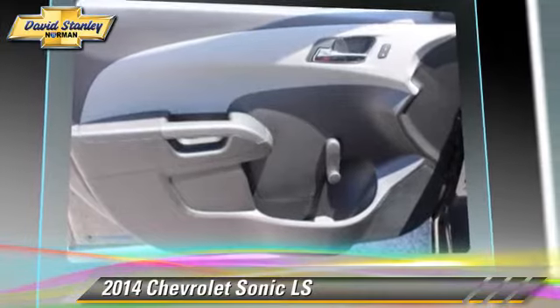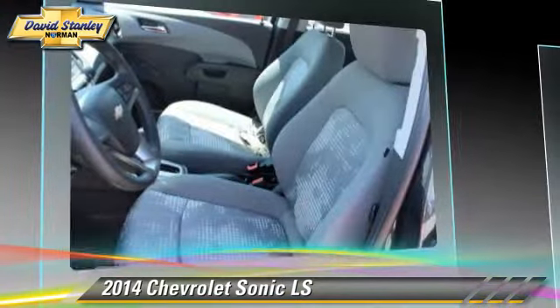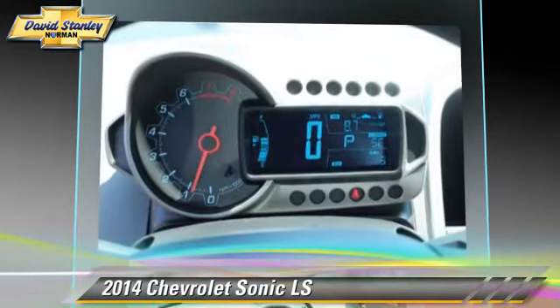Comfort and convenience features include power door locks, Bluetooth wireless, and navigation system. Give us a call to schedule your test drive today.